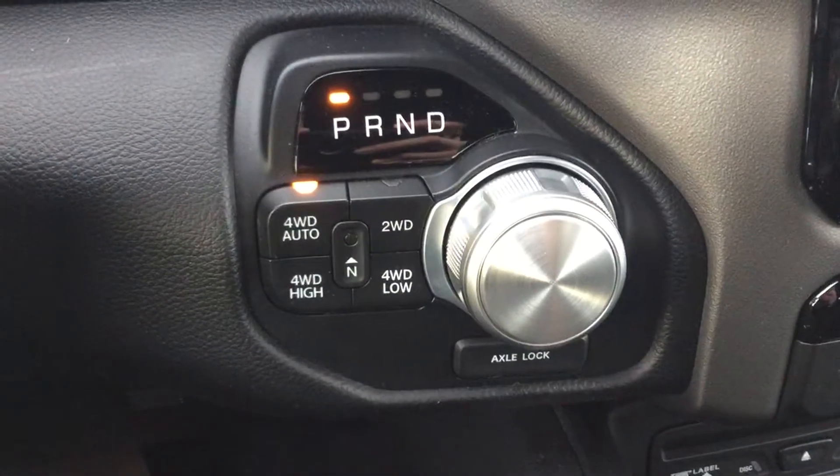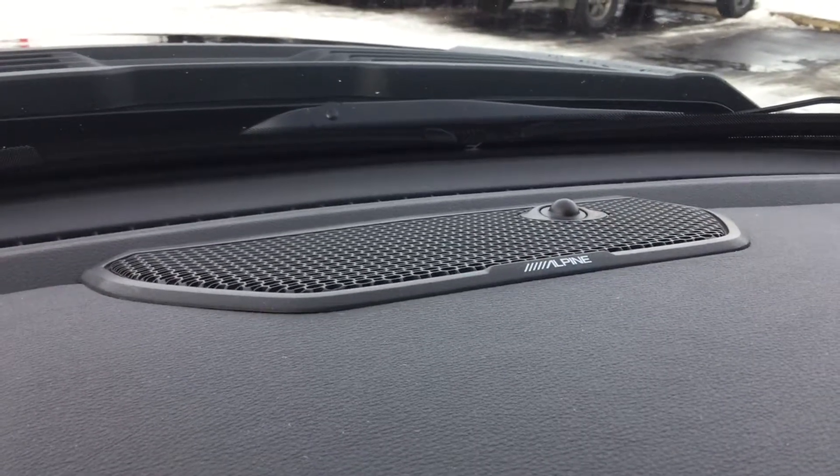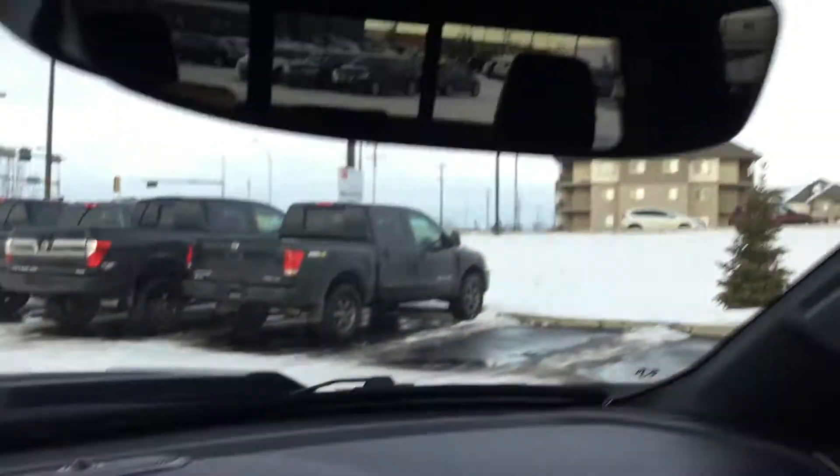You've got your controls for your four-wheel drive right there. There's tons of space right here in the middle compartment and it's deep. This vehicle does come with Alpine surround sound, and one last feature I wanted to show you is the beautiful panoramic sunroof that this truck contains.